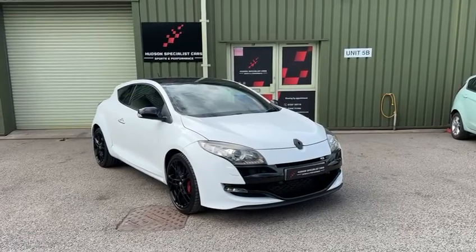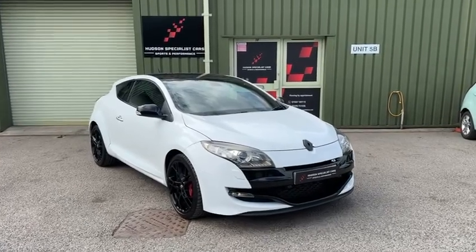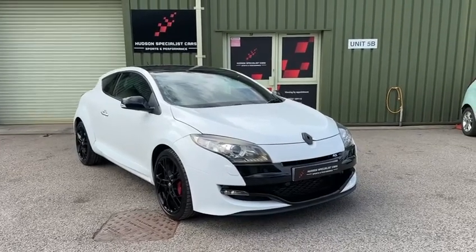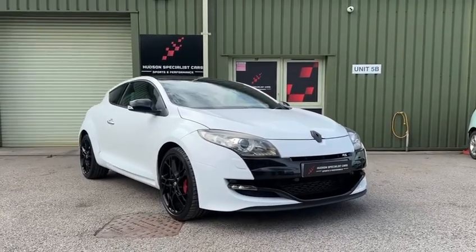Hi there guys, Luke here at Hudson Specialist Cars. Just thought I'd do a quick walk-around video of this 2010 Renault Sport Megane 250 we've got in stock.